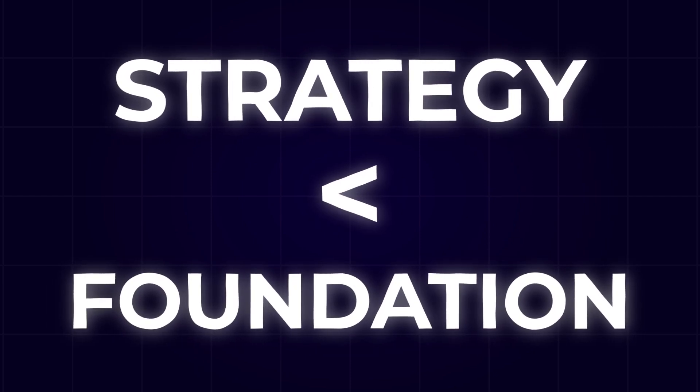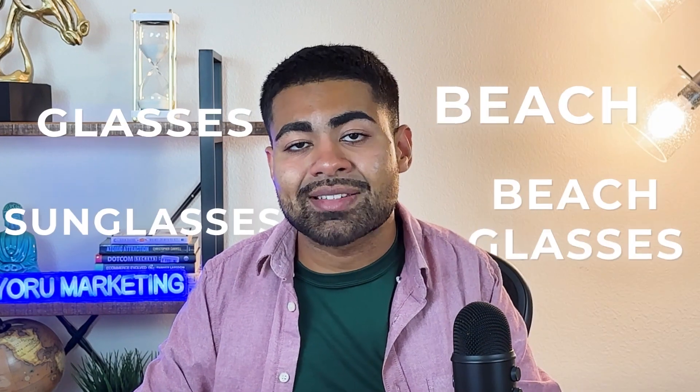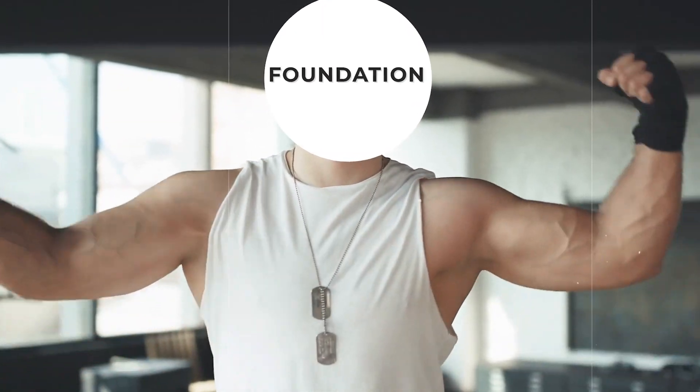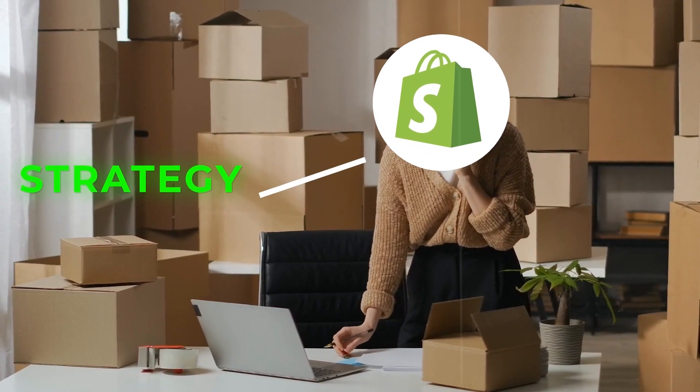Google Ads secret number two: campaign strategy isn't as important as the foundational strategy. Foundation means the things you do in the back end — the product feed, the product images, the product titles, and the SEO techniques — all the things that make your Google Ads scale even possible. If your foundation is weak, your campaigns will always fail because you'll always end up trying to bid the highest or start price wars. With a very strong, unbreakable foundation, even a mediocre ad strategy will scale faster than someone with an amazing ad strategy but a weak foundation.